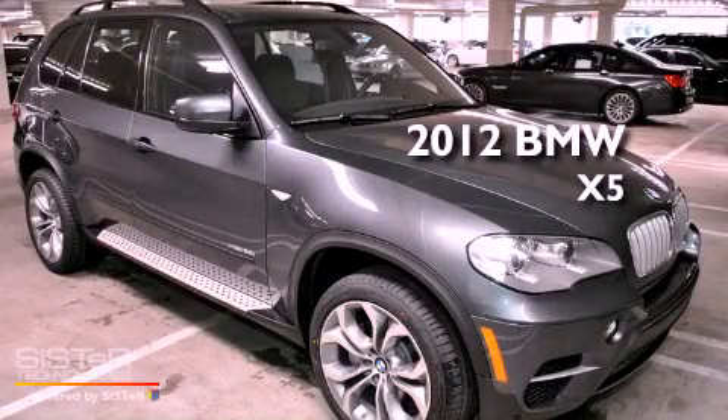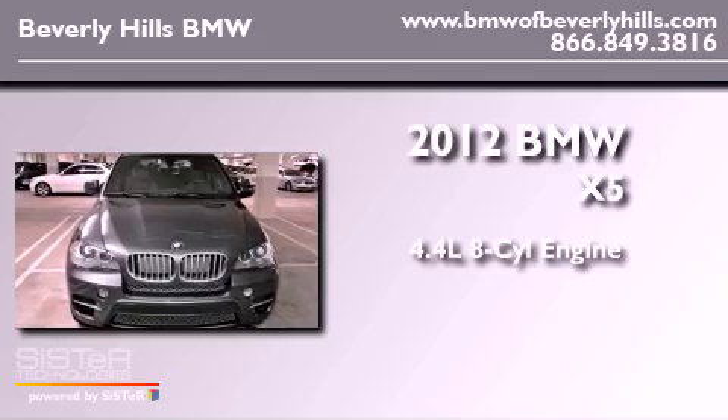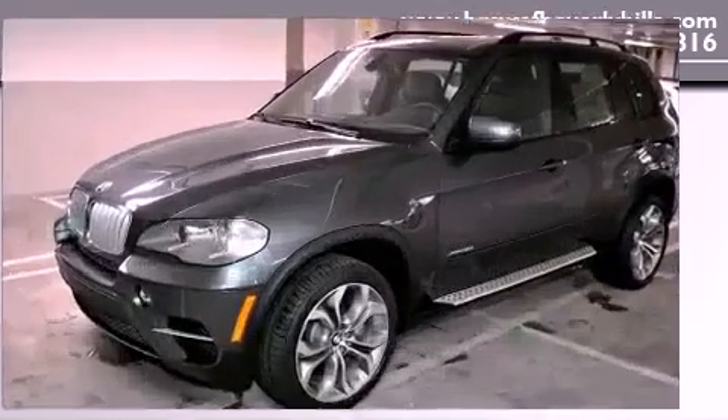This is a brand new 2012 BMW X5. It has a 4.4 liter 8-cylinder engine, an automatic transmission, and all-wheel drive.